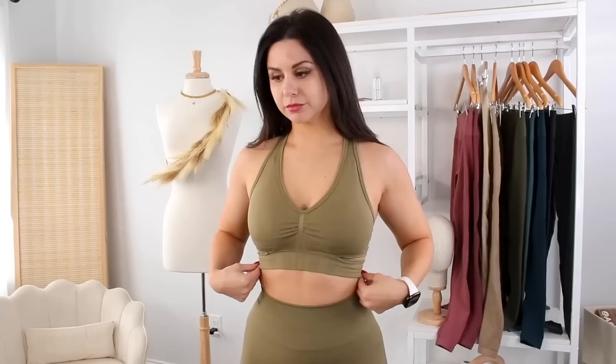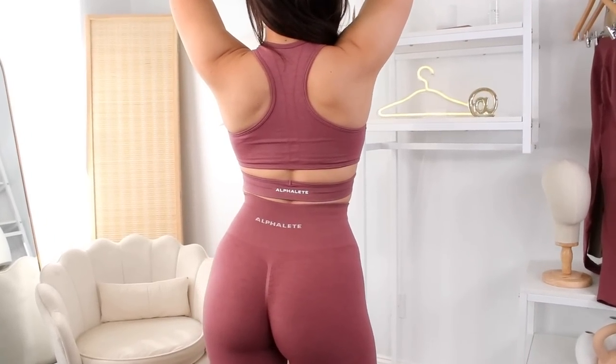I've done many in-depth reviews on the Amplify leggings and full reviews on the Stratus bras — check out my Alphalete playlist for additional information. In a nutshell, they just came out with new colors. If you're in between sizes on the Stratus bra, sizing up is better if you don't want the detached band pinching, though it mostly depends on your own preferences and bust size.